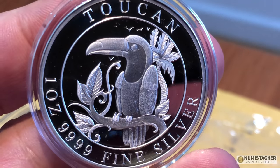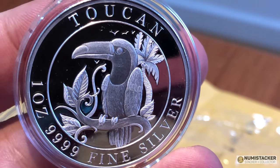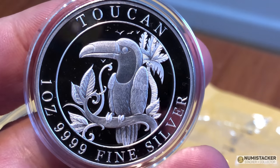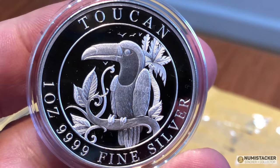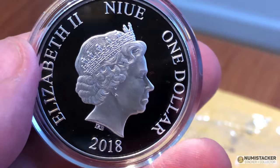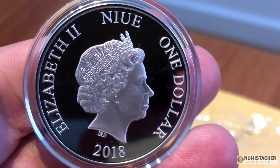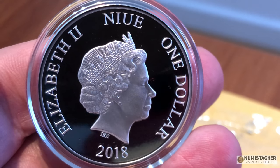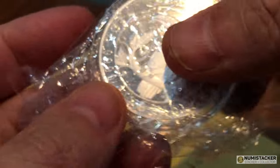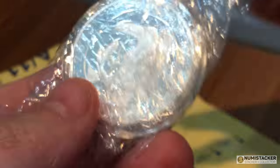If I had a choice between a swan and a toucan, I think I would probably take the toucan — a little bit more fun. Swans are being a little bit overdone, but I think it's really rather nice. There are 1,000 of these coins that have been minted by the European Mint in Estonia, and on their website they have a few left.